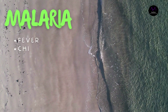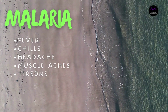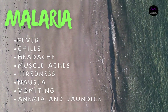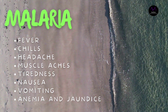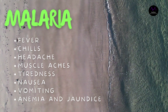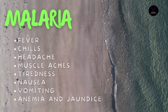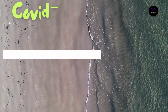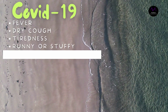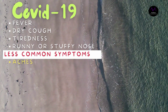Symptoms of malaria include fever and flu-like illness such as shaking chills, headache, muscle aches, and tiredness. Nausea, vomiting, and diarrhea may also occur. Malaria may cause anemia and jaundice — yellow coloring of the skin and eyes — because of the loss of red blood cells.